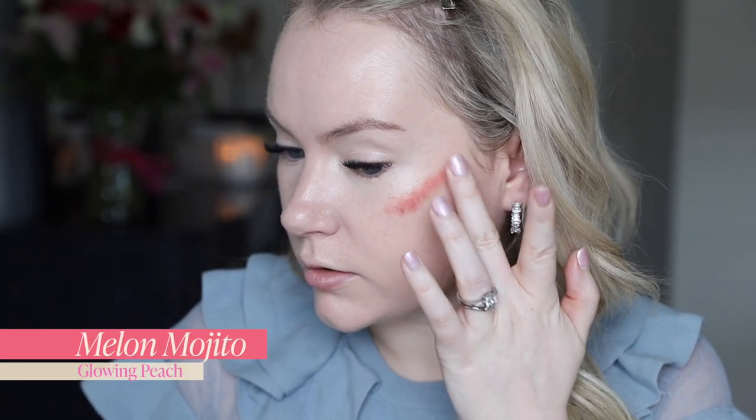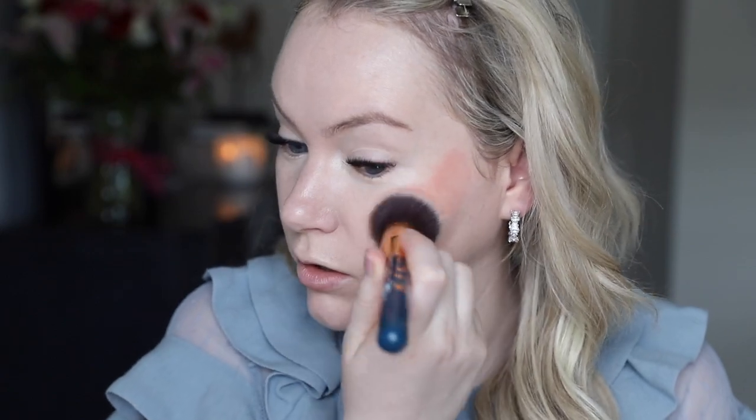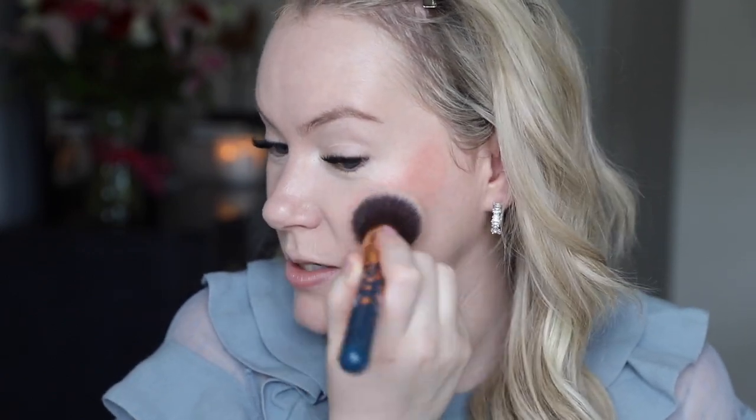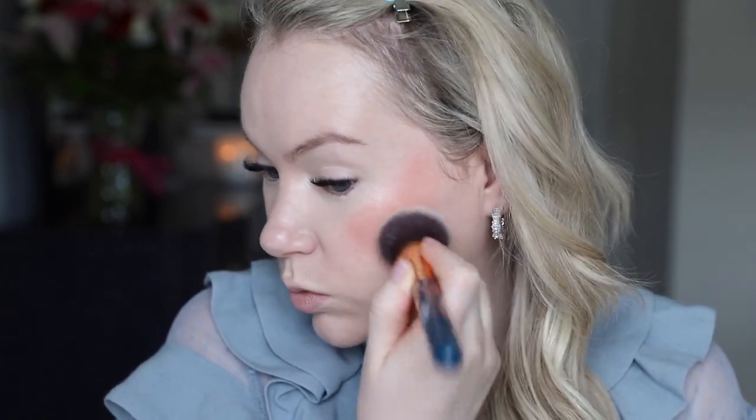Melon Mojito is a glowing peach. I automatically notice that these have a shift quality to them — it's almost like a little bit metallic. That's something I'm really interested to see how well it works in the shades that I think are going to be more flattering on me, because I don't tend to find those shifts to look very natural. This product is kind of promising to be a natural vacation glow, so we'll see.